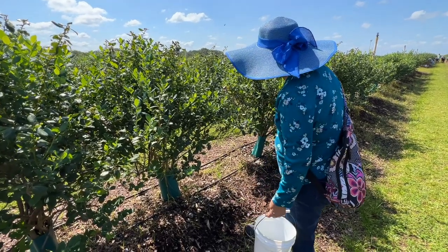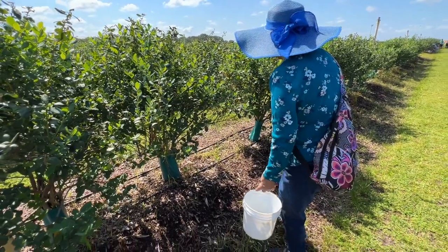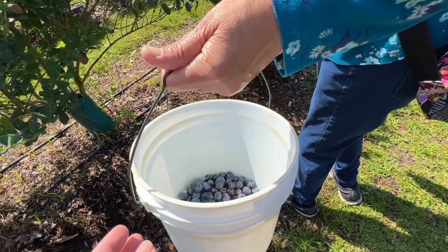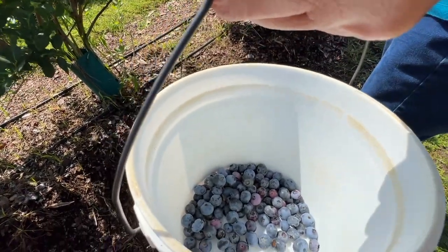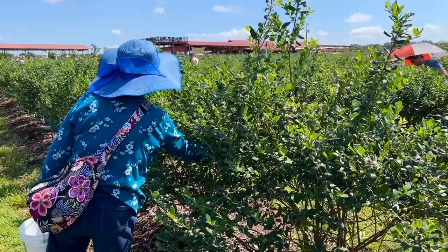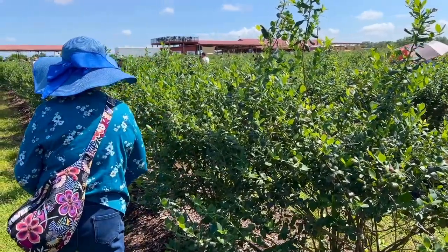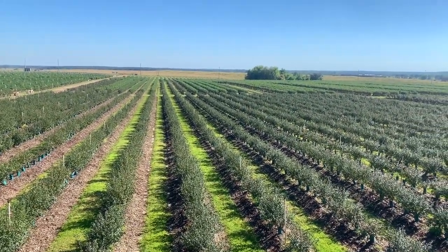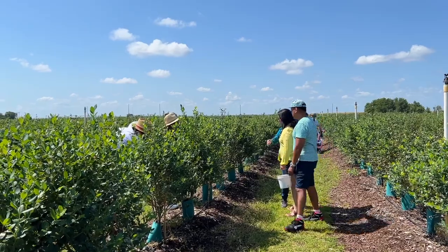Note that blueberry harvest season is from March to May, and not all varieties are available all season long. Check their website and social media at Southern Hill Farms for the latest info. The cost is $5 per pound, and each bucket holds approximately 6 pounds. We conquered field number 5 and even saw friends.